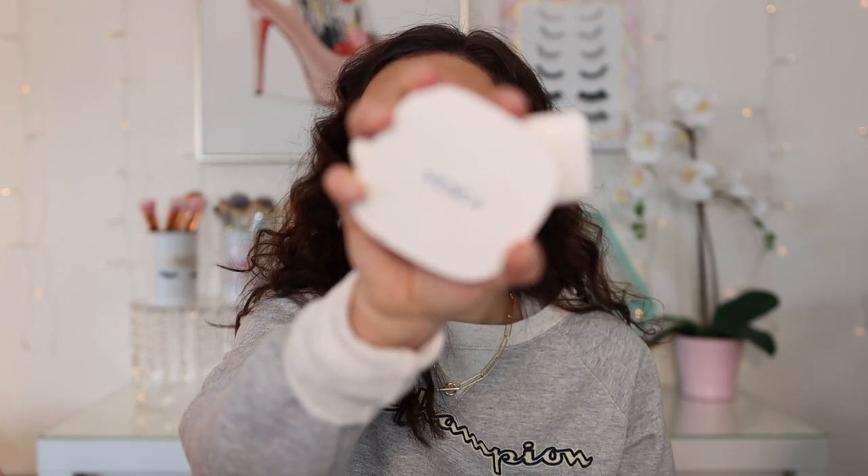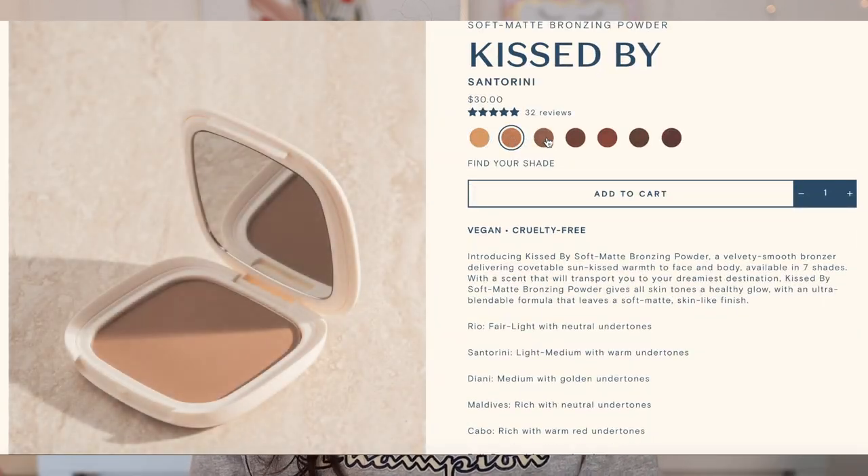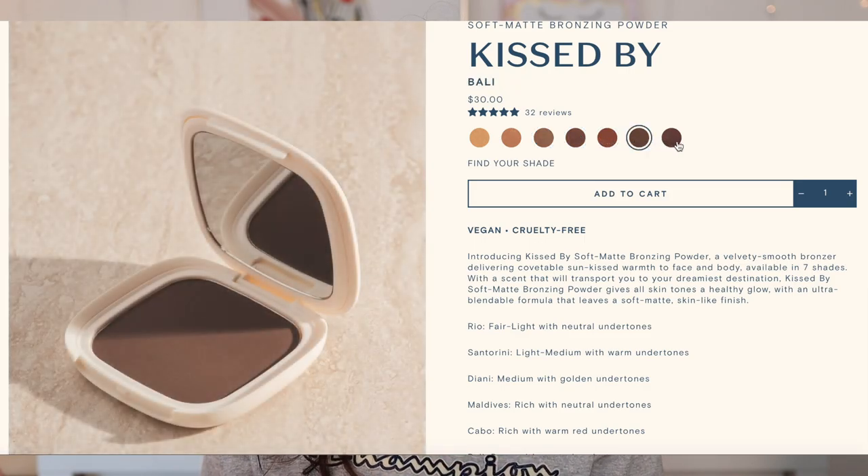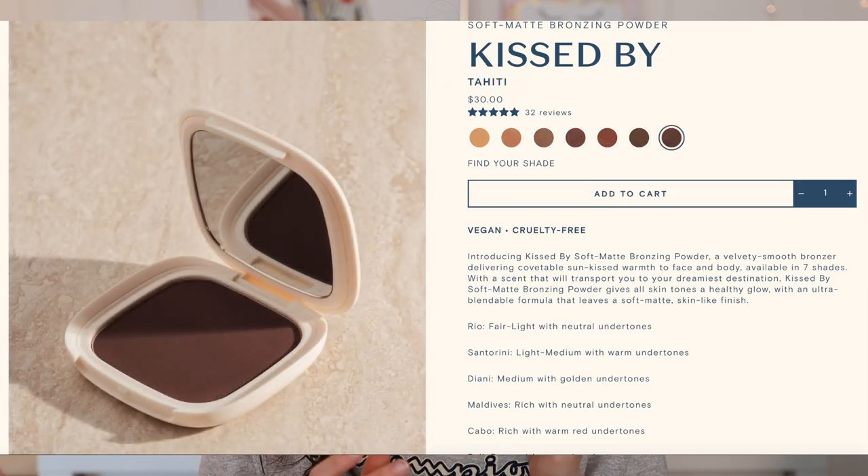The brand is called Vesca and it's a Canadian brand. The bronzer itself is made in Italy; the rest of the products are made in Canada. The bronzer range is incredible. I'm actually wearing the bronzer right now — this is Kissed by Santorini and I really, really love it. I think it's going to be my favorite this month. The brand is so inclusive; the range of colors they have in blush and highlighter are amazing. Very intrigued by this brand.